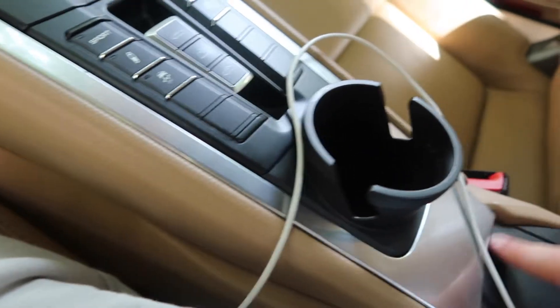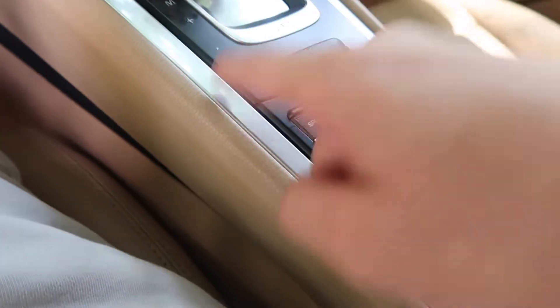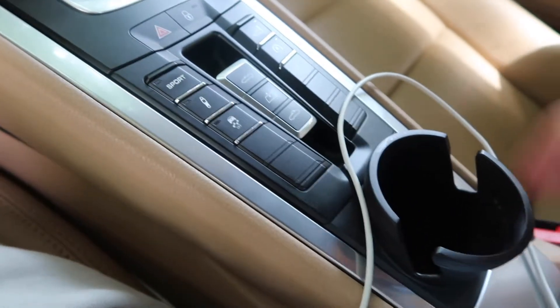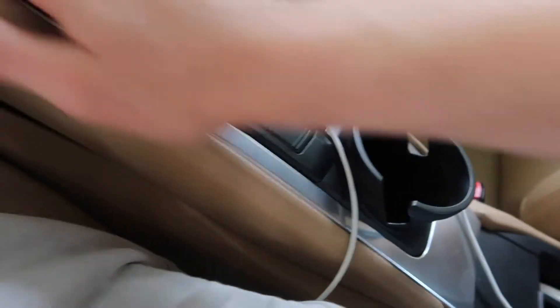If you're wondering how hard this was to install — I literally have no car mechanics experience whatsoever, but this was really easy. All you needed was either a flat screwdriver or a trim removal tool. All you had to do was remove the trim and take out that bin. Everything is held together with clips — no screws, no bolts. You just unclip everything, clip the new cup holder in, put it all back together and it looks factory.